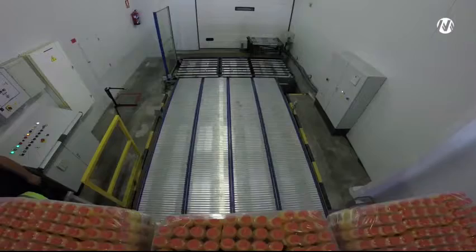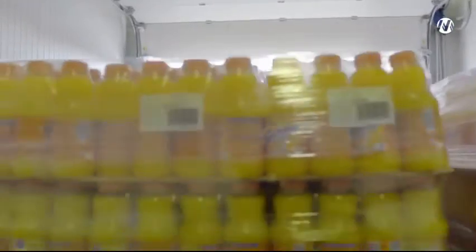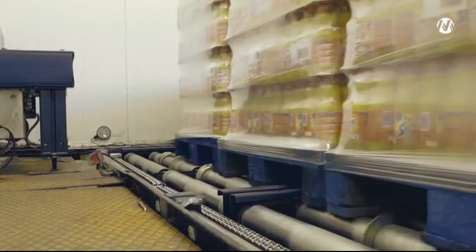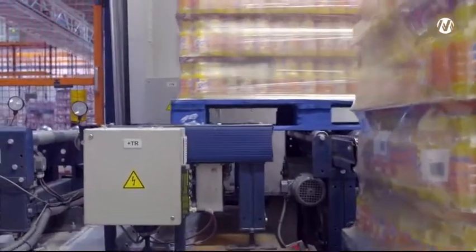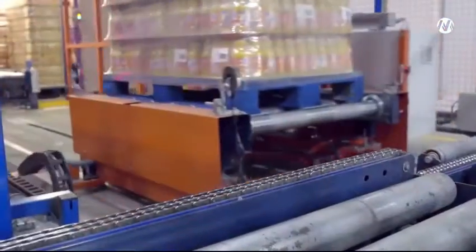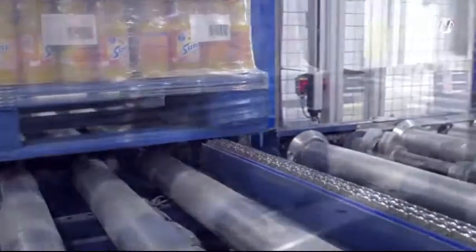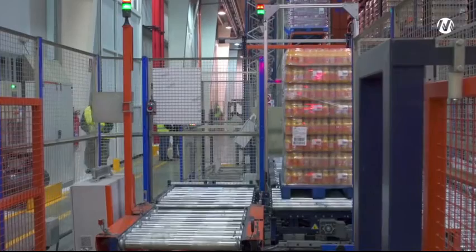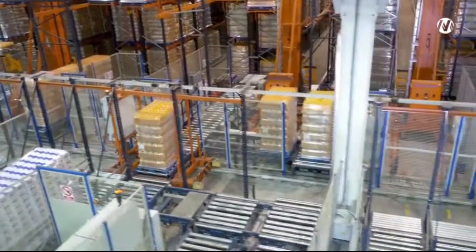This logistic center is equipped with an automatic dock for unloading trucks. With this system, an entire truck with 33 pallets on it can be unloaded in two minutes. Before being transferred to the main conveyor system, pallets must pass through the control gauge, where their weight, size, and quality are verified to meet established standards.